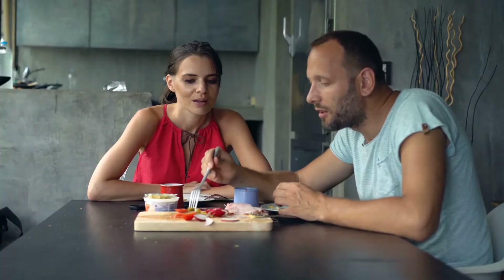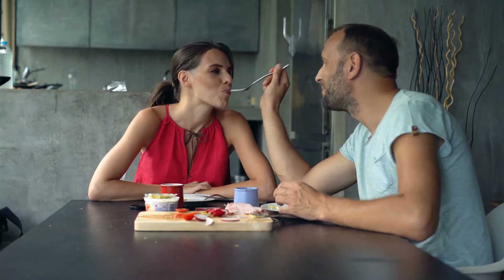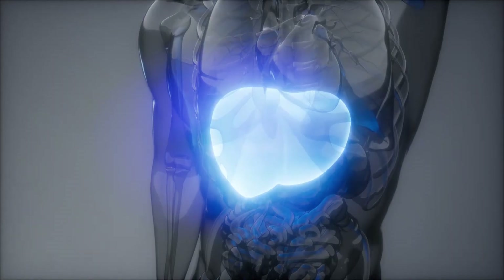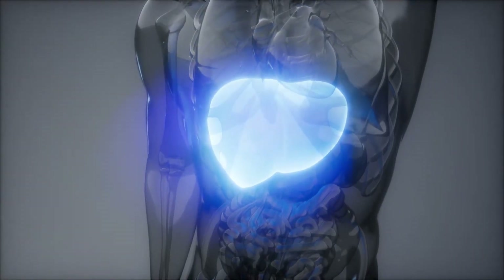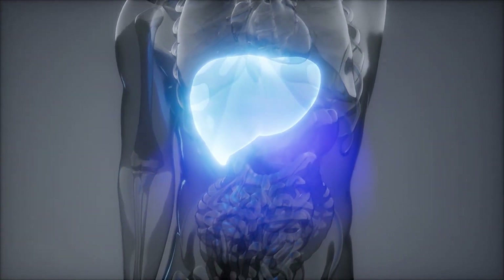Himalaya LIV52DS also contains appetizer herbs which help improve digestion and your appetite. It also has protective action against almost all types of liver toxins and protects the liver of people who consume alcohol.